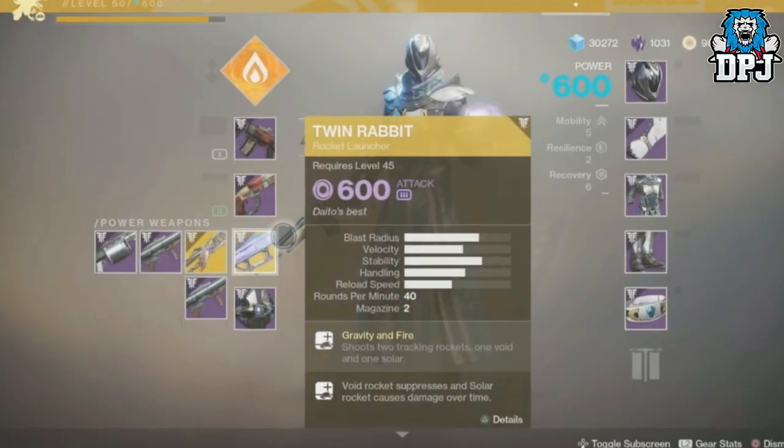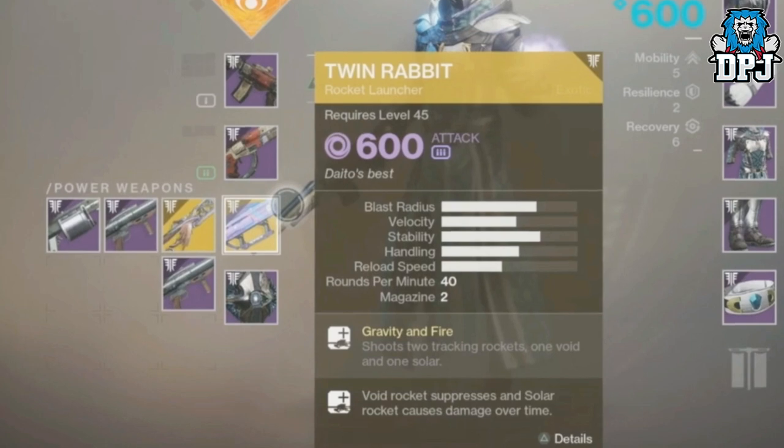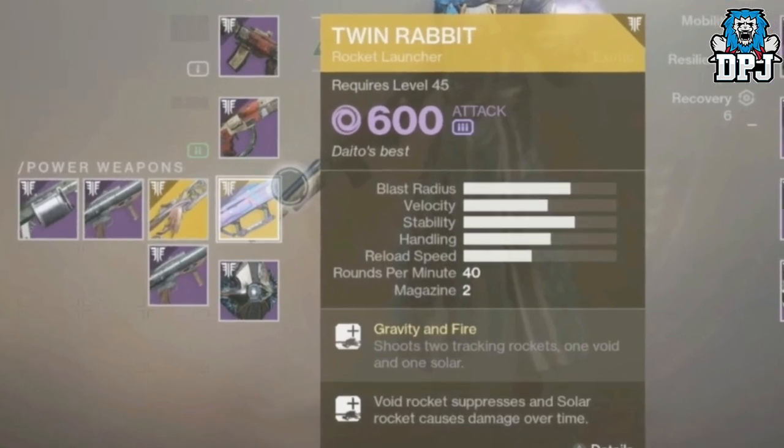First, onto the guarantees. When they were showcasing a new weapon loadout system, we saw 4 new exotics. Unfortunately we only got the description for one — it was called the Twin Rabbit. This is a new rocket launcher with some seriously interesting stats and perks. Its perk, Gravity and Fire, shoots 2 tracking rockets: 1 void and 1 solar. That's insane. It's pretty sure the first exotic we've had which deals 2 burn damages within a single mode. Weapons like Hard Light and Borealis require you to switch burn types — with this you don't. The void rocket suppresses and the solar rocket causes damage over time. That sounds pretty amazing.